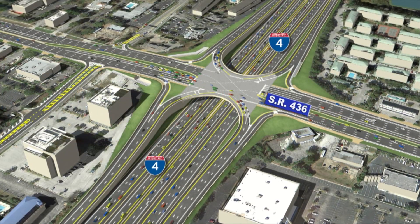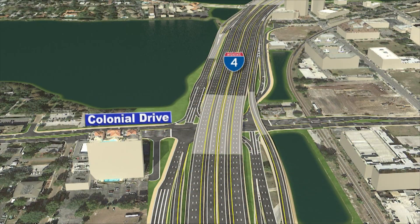At State Road 436, the SPUI will be above I-4. At Colonial Drive, the SPUI will run under I-4.